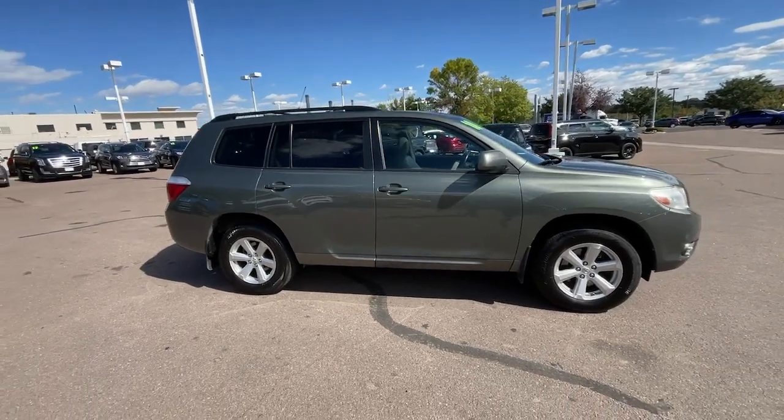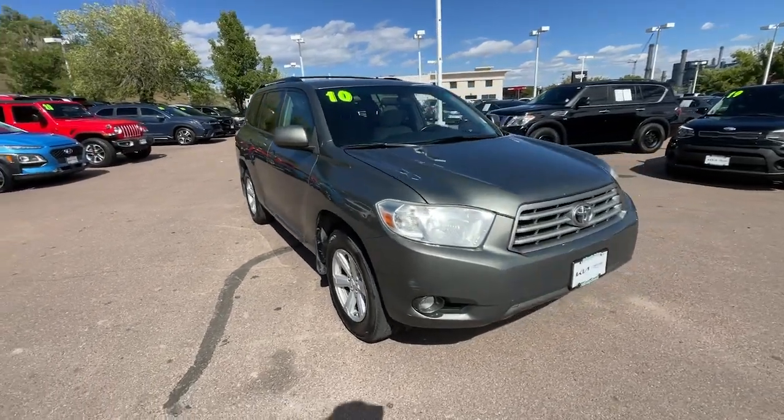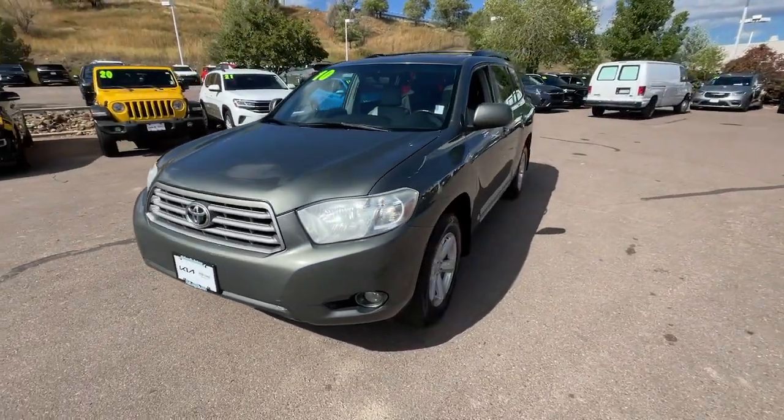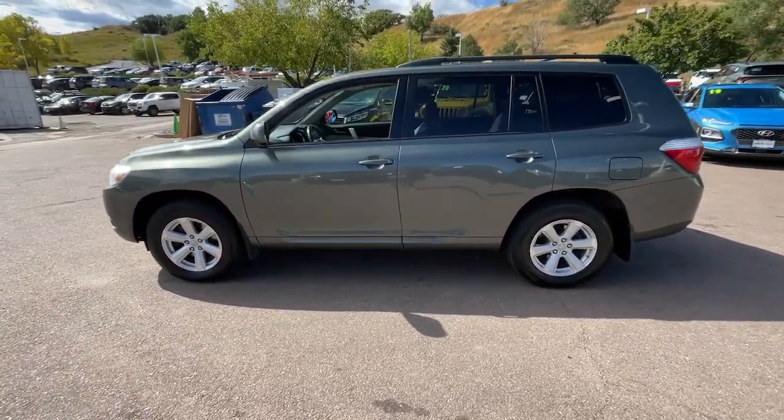Look no further than the 2010 Toyota Highlander. With less than 200,000 miles on the odometer, this vehicle stands out from the rest. Give your family this spacious, efficient Highlander and start building your road trip memories.